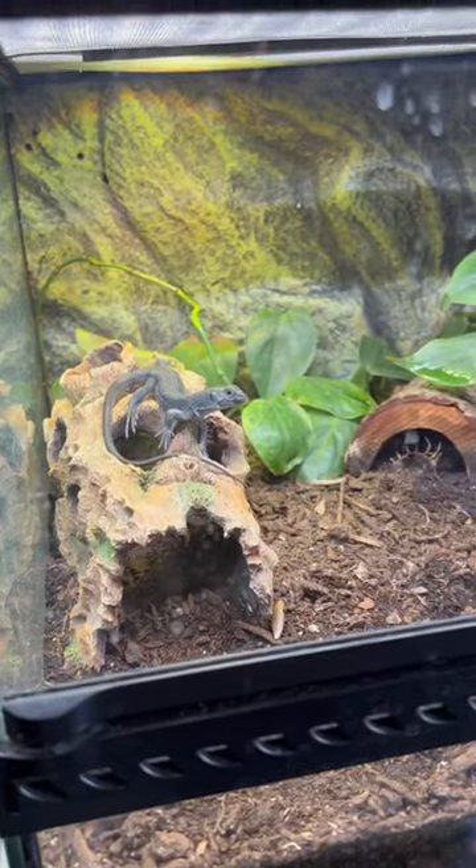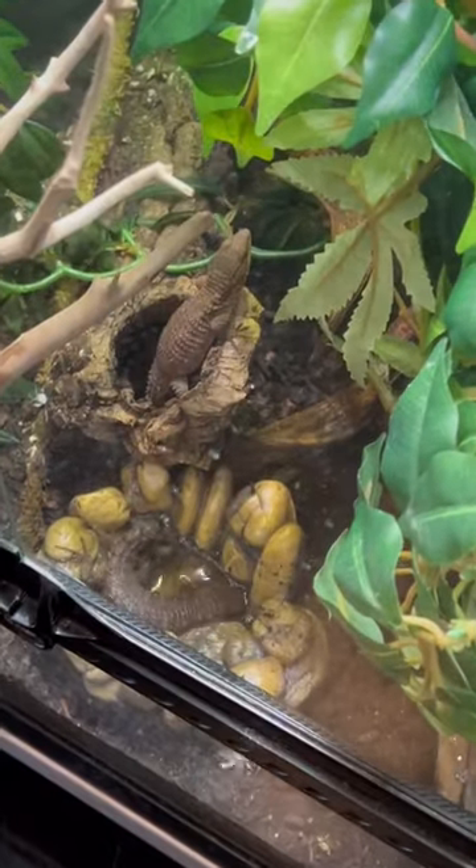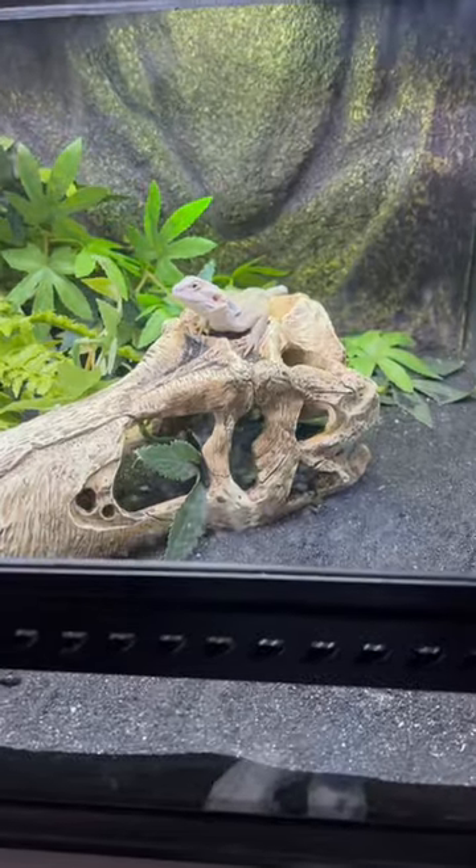Check out this melanistic jeweled lacerta, these armadillo lizards, and would it be a reptile store without baby bearded dragons?